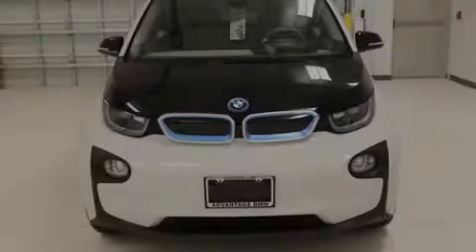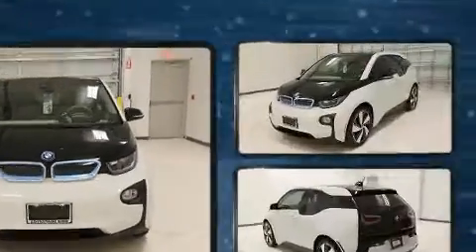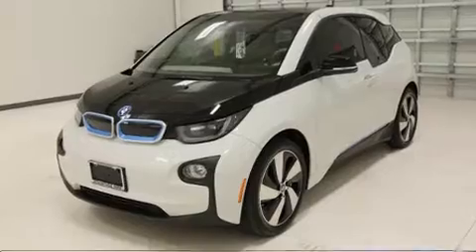Sensibility and practicality define the 2015 BMW i3. With less than 20,000 miles on the odometer, this vehicle provides excellent value as a pre-owned model.